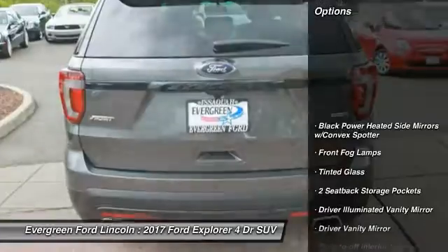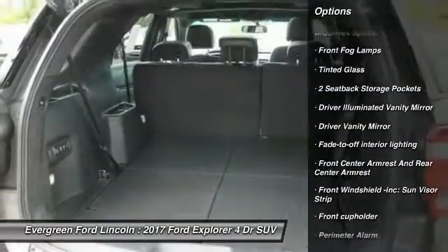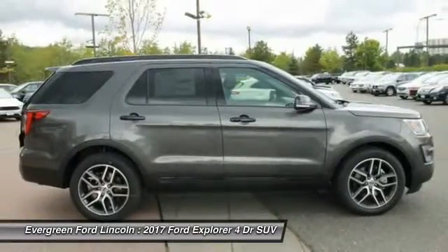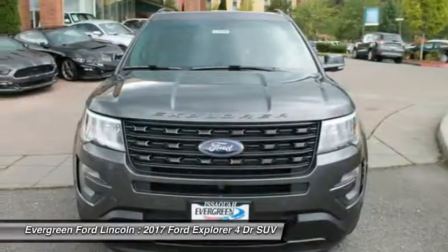Here are some of this vehicle's great options: steering wheel audio controls, backup camera, power lift gate, traction control, tow hitch, stability control, leather wrapped steering wheel, Bluetooth, driver airbag, and power steering.